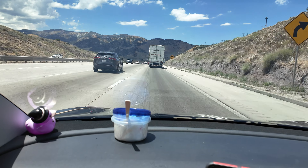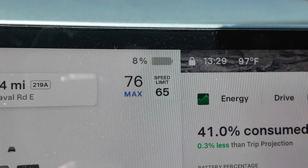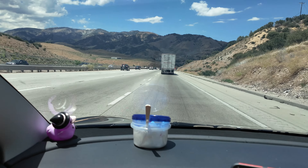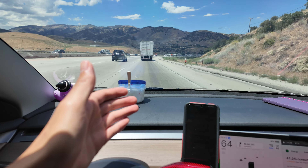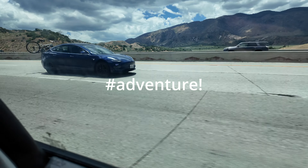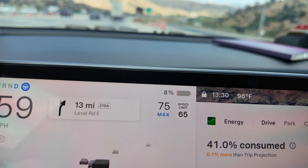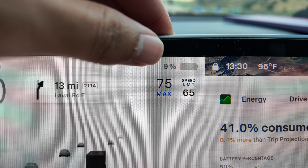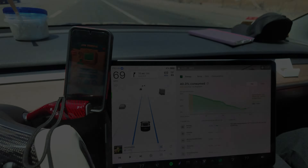We're over the mountain — now it's time to go downhill! We just tapped 8 percent. I don't think we'll go lower since we're going downhill now. If you're drafting, I'd recommend increasing your follow distance — I'm setting mine to 7. Going downhill super fast sometimes uses brakes over regen, so we'll just watch... and it ticked up! We went from 8 percent to 9 percent and should only be going up from here.